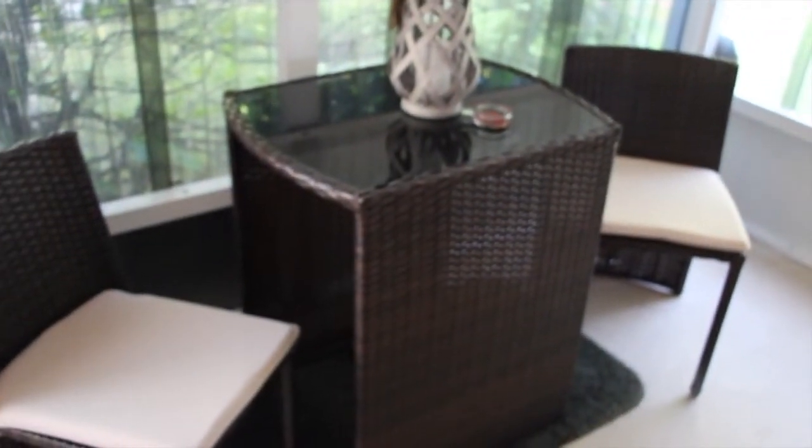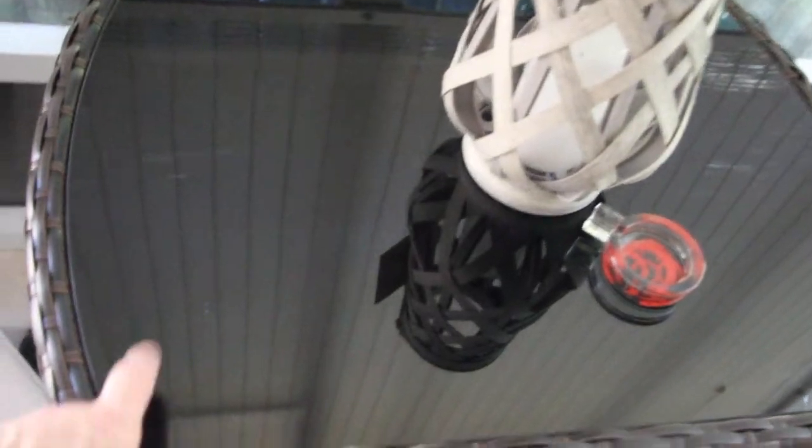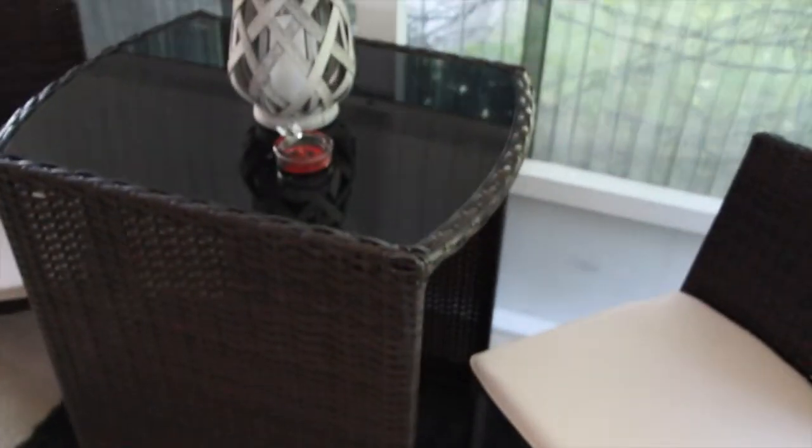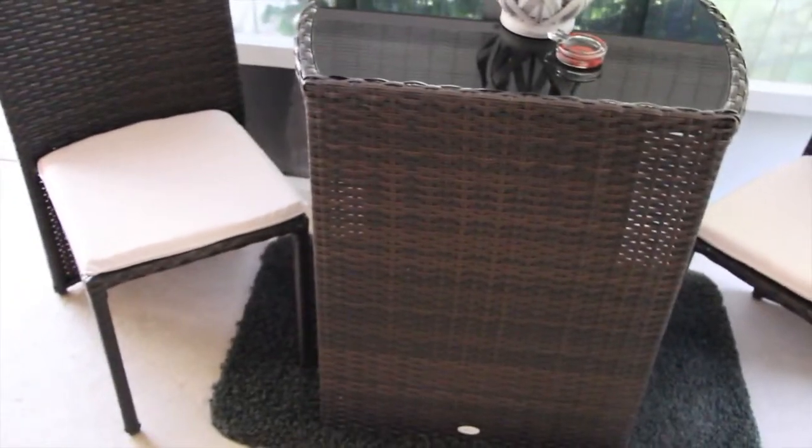It's a nice little wicker table and chairs. It has a nice black glass top and nice beige cushions. It's really comfortable and it fits in this small spot really well. I happened to see it on Wayfair and figured I'd get it because it matches the sofa that I have out here.